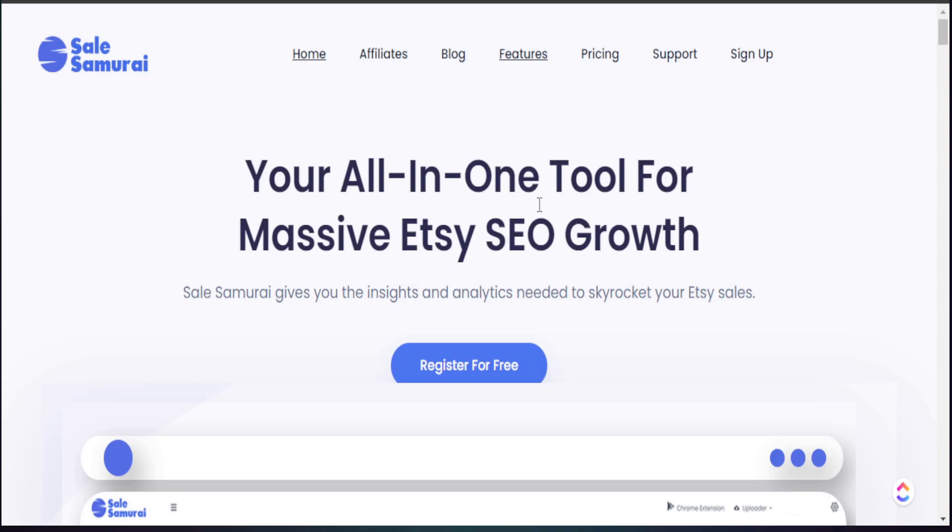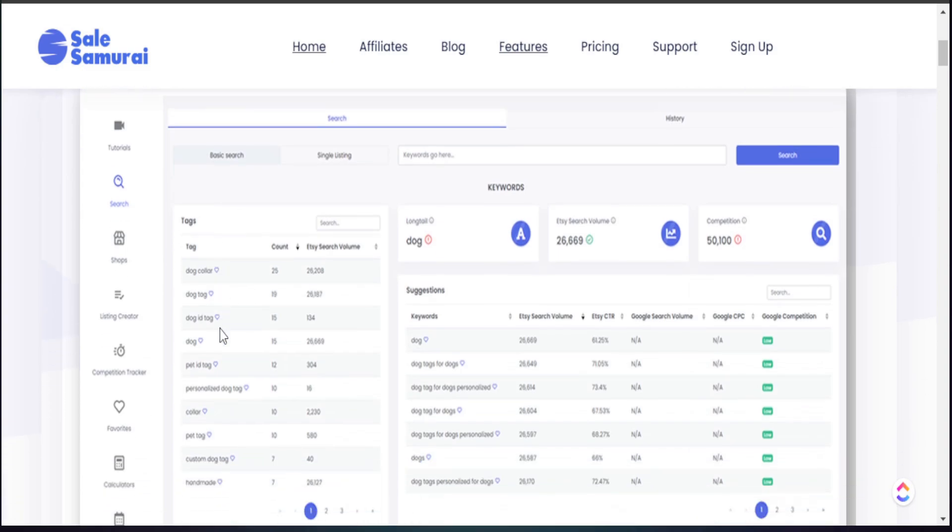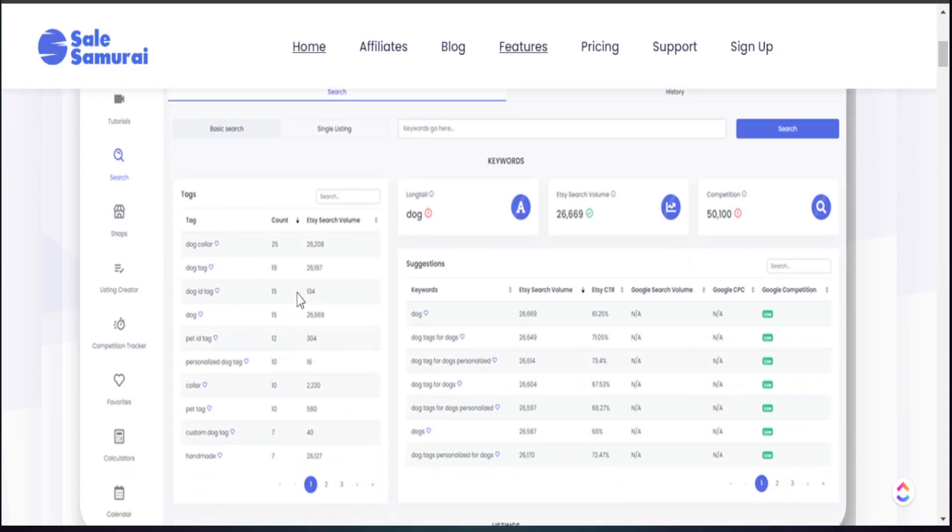Finding these micro niches is really easy to do once you utilize Sell Samurai to find hundreds of different keywords to target. If you want to try out Sell Samurai on your own, make sure to check the details down in my description box below to test this out and see if it's best for your on-demand business. If you want to learn the next step of how to actually create a top trending product, then click the next video here. If you like content like this, subscribe to my channel. My name is Jay, and I will see you in the next video.